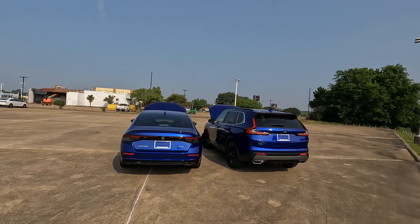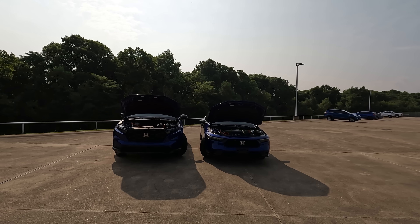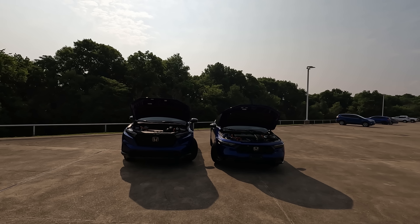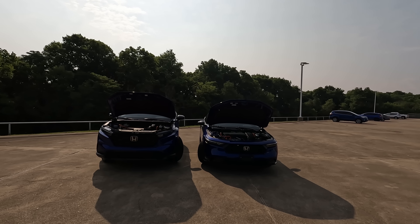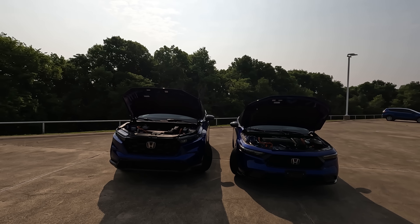What about base price? For the Accord it's $27,295, and $28,410 for the CR-V. If you choose the hybrid version of each model, it's $31,895 for the Accord Hybrid and $32,950 for the CR-V Hybrid.